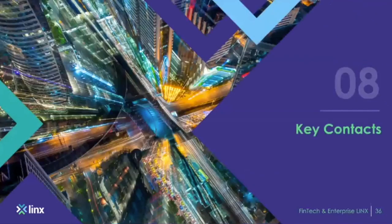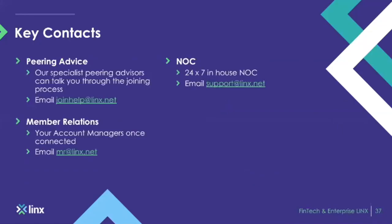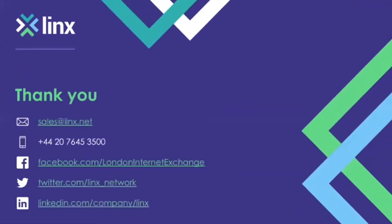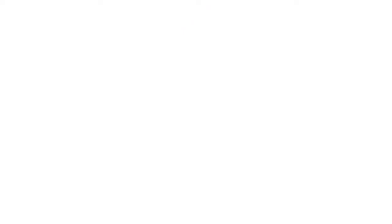Some key contacts: for peering advice, reach us at joinhelp@linx.net. For member relations — account managers responsible for LINX members — contact mrlinks.net. Our NOC is 24/7 and in-house, reachable at support@linx.net. I hope this has been insightful into the world of peering — feel free to reach out via any of the details provided.